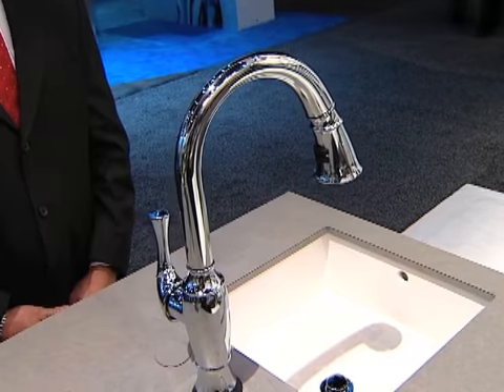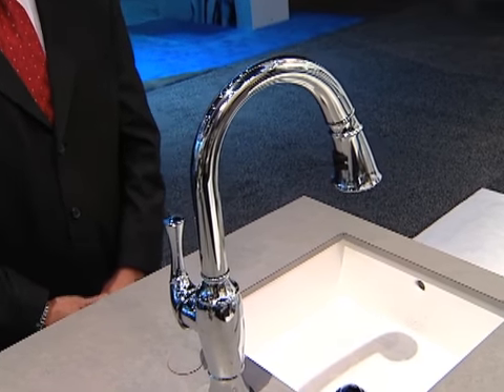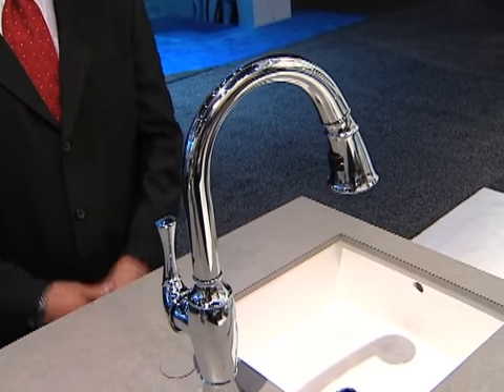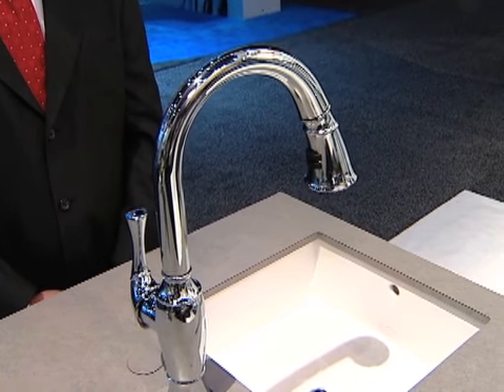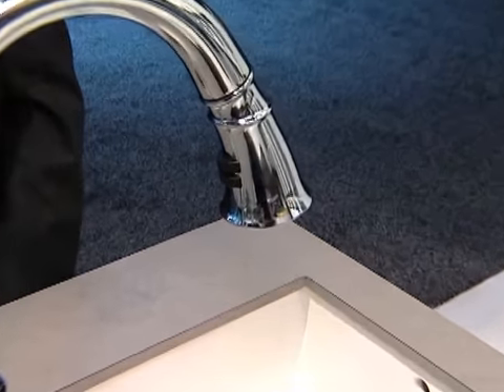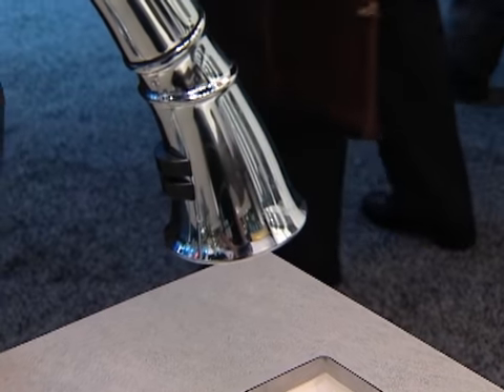Another faucet by Breezo is our Tallow design. This is a traditional pull-down design. The overall inspiration of this was a bluebell flower, and the name Tallow is short for the Italian word 'petalow,' which means petal.